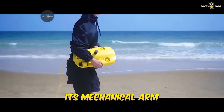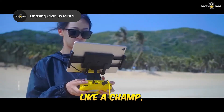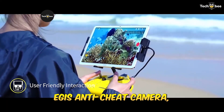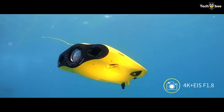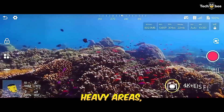We strapped this drone with its mechanical arm and dropped it into a rocky coastal zone, and it handled it like a champ. The Gladius Mini-S features a 4K EIS anti-shake camera, remote and app control, and a 660-foot tether for deep dives. What stood out was its patented motor jam prevention tech — it never got stuck, even in seaweed-heavy areas.